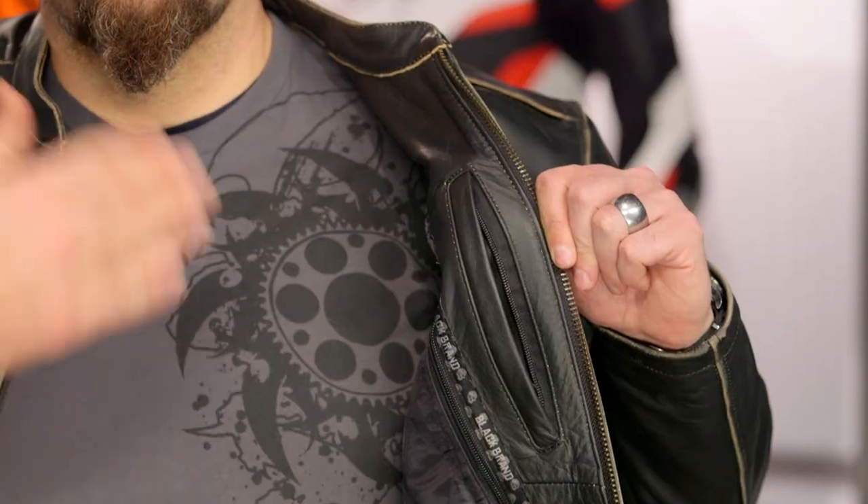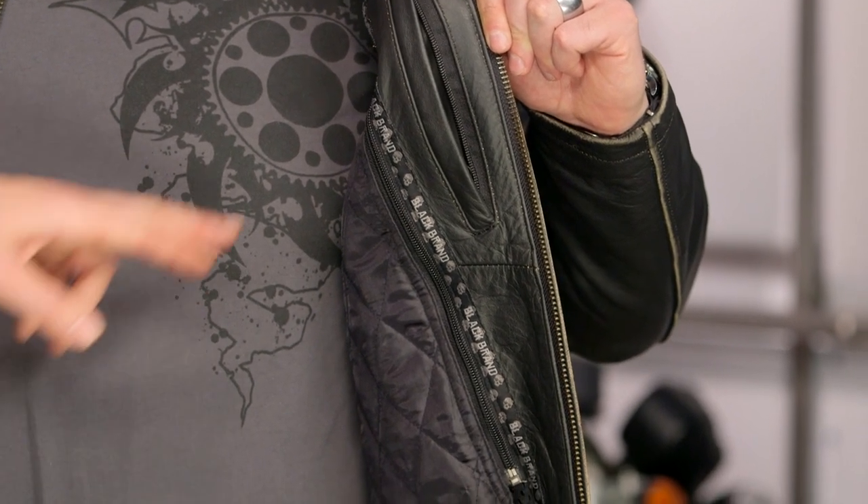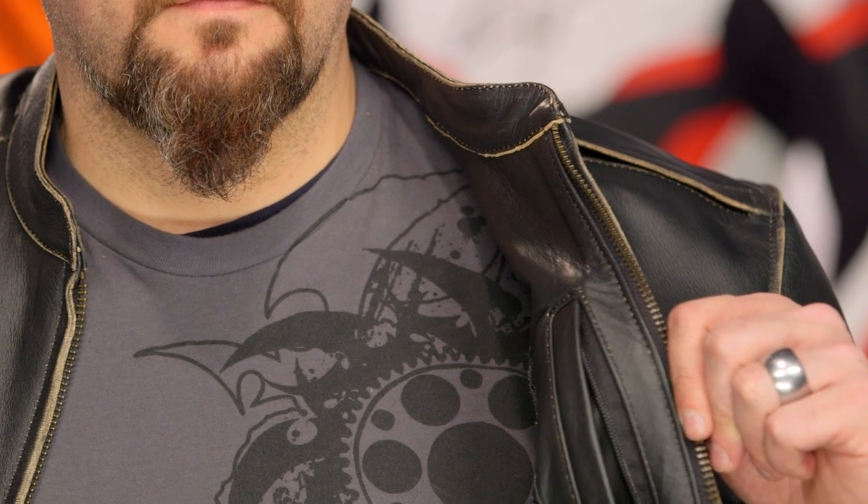On the inside, there's a Napoleon pocket on the left-hand side for extra stashing, and the Black Brand binding works its way around the liner. A horseshoe zip lets you get the liner in and out, and combined with the snaps on the cuffs, the liner stays nice and secure when you're wearing the jacket.